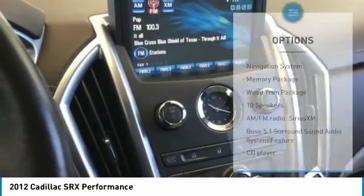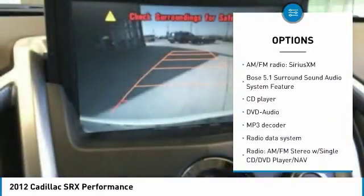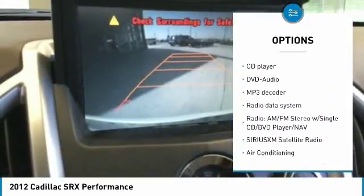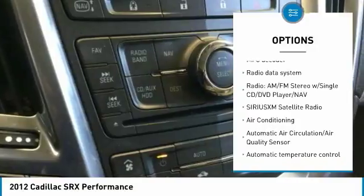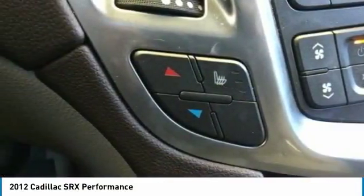Here are some of this vehicle's great options: keyless entry, power passenger seat, heated seats, power lift gate, traction control, navigation system, air conditioning, dual airbags, leather-wrapped steering wheel, alloy wheels.